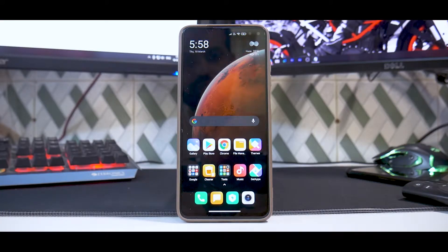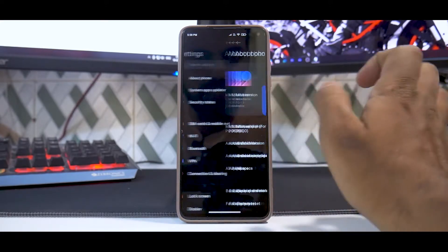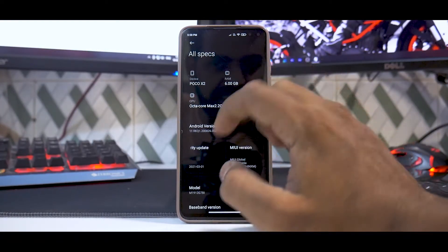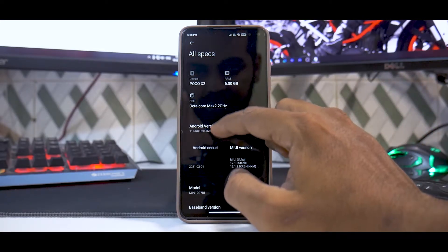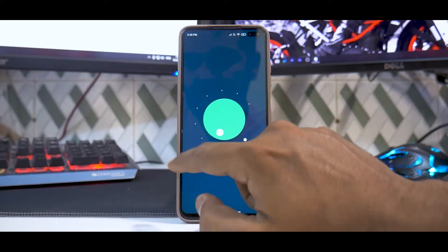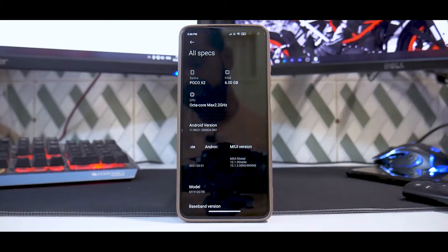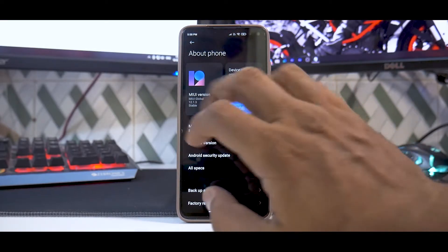First things first, let's go to Settings, then About, and check all specifications. This is a Poco X2 6GB/64GB variant, 2.2GHz, Android 11 — you do have the Easter egg there. The security patch is March 1st, and the version is 12.1.3 stable, which makes this update very sweet.